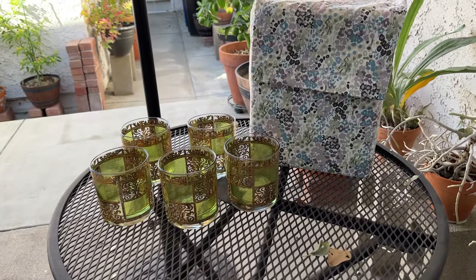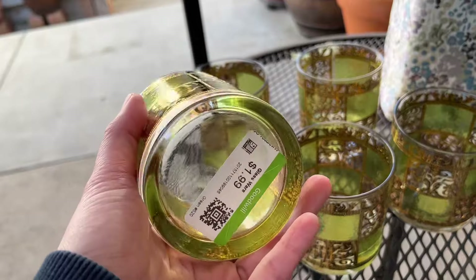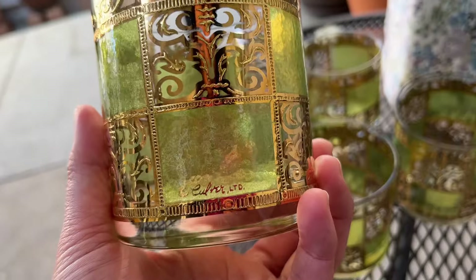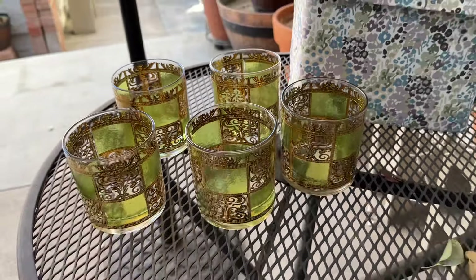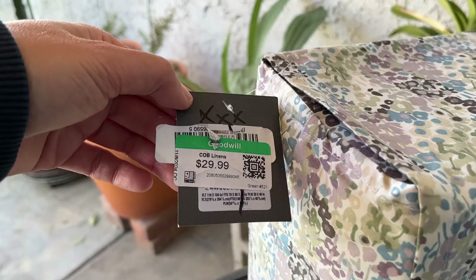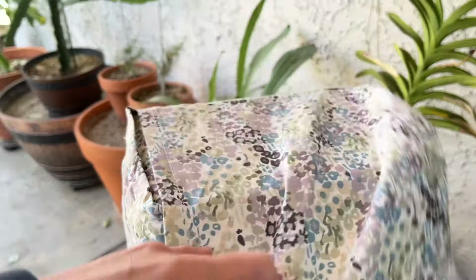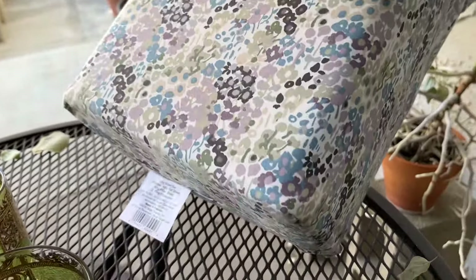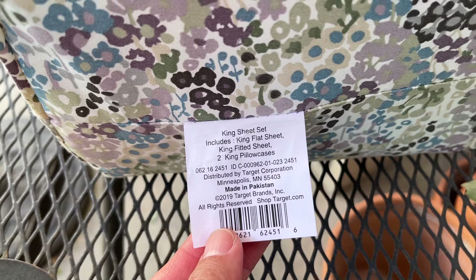This is my purchase for today. I purchased the Culver whiskey glasses at $2 each – I'm going to give these to my sister. I also got the king size sheet set for $30. I needed replacement sheets and even though it was pricey, at Target it would still be more expensive, like $36 plus tax on sale.